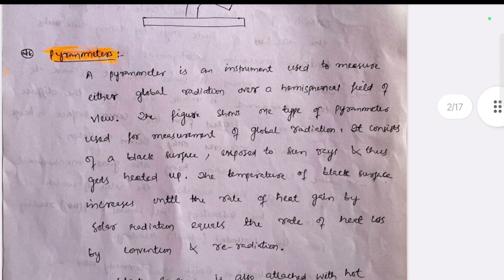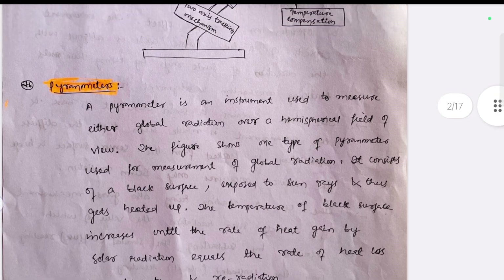Instead of discussing all these super important questions in this video, which would go too long, I'll provide the link in the description box where you can access all these handwritten notes, and also hydrograph problems, which are the most important ones. There will definitely be 10 marks from that part, so make sure you go through these important questions.